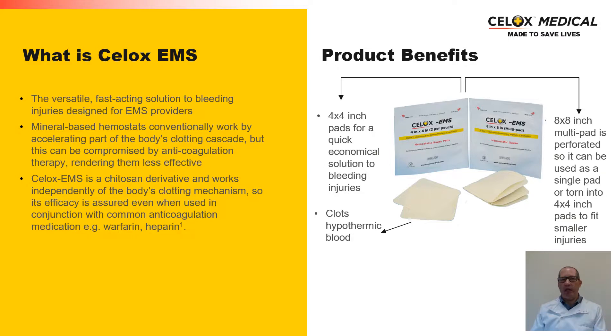So what exactly is CELOX EMS? CELOX EMS is a versatile, fast-acting solution for moderate to severe bleeding situations, designed specifically for EMS providers. Its primary ingredient is based around chitosan — specifically a derivative of chitosan — such that it works independently of the body's clotting mechanism. This is different from some traditional mineral-based haemostats that work by kick-starting the clotting cascade. By working independently of the clotting cascade, it can act a lot quicker in life-threatening emergency situations.